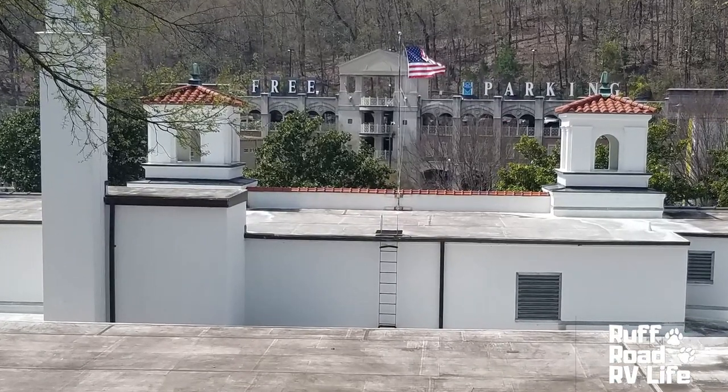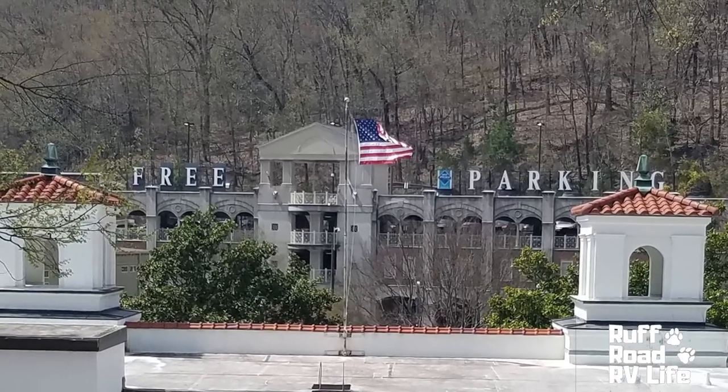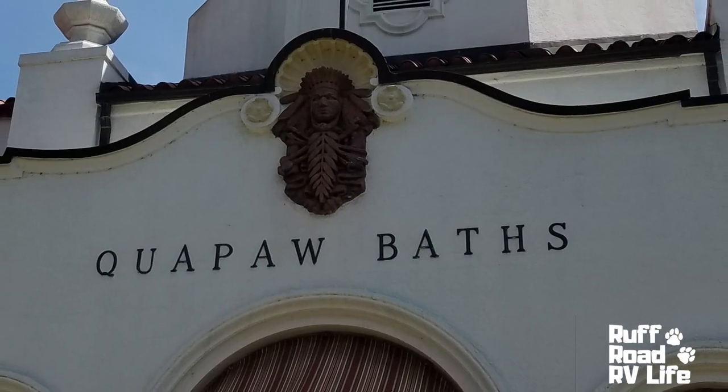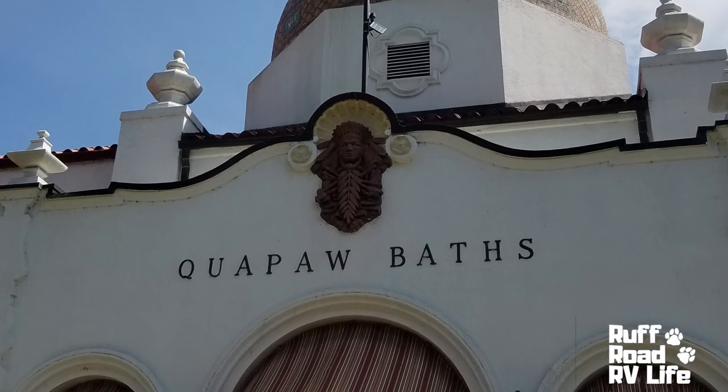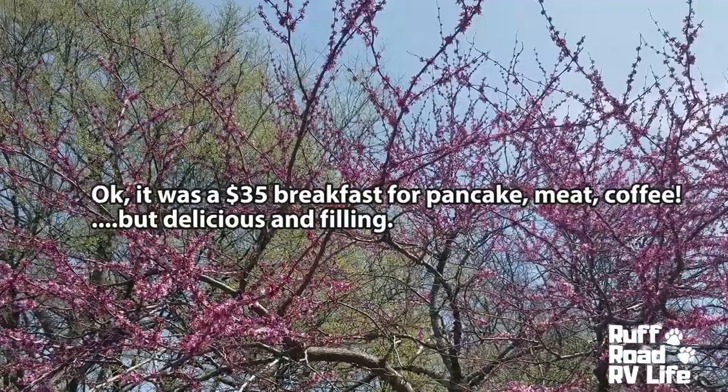A word about the pancake shop: the pancakes were delicious. They were huge, as large as a plate. But do come prepared, because everything there is a la carte. So while it was an amazing breakfast, it was a pricey breakfast — but it was worth it.